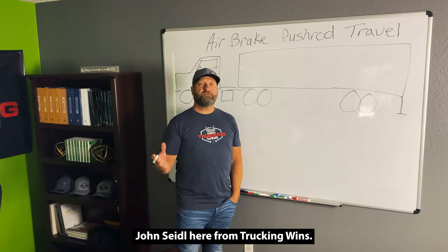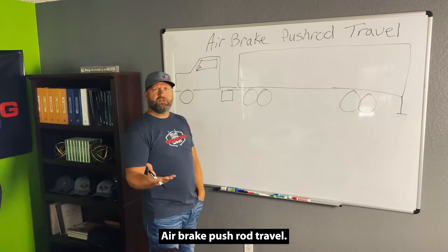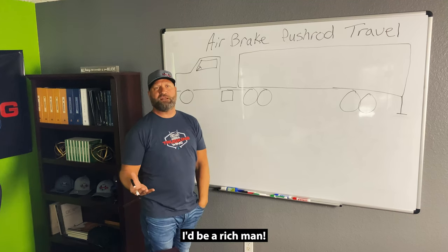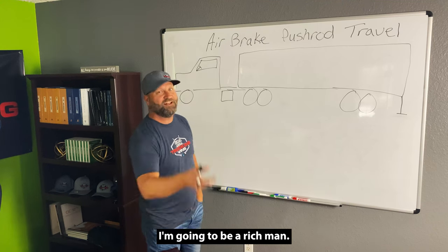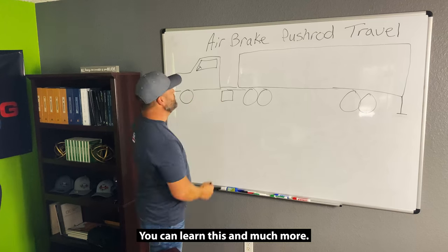John Seidel here from Trucking Wins. What are we talking about today? Air brake pushrod travel. If I had a hundred bucks for everybody that doesn't understand the measurements of air brake pushrod travel, I'd be a rich man. Just like if I had a hundred bucks for every one of you that signed up for our monthly fee at Trucking Wins, I'm going to be a rich man. So come to truckingwins.com — you can learn this and much more.